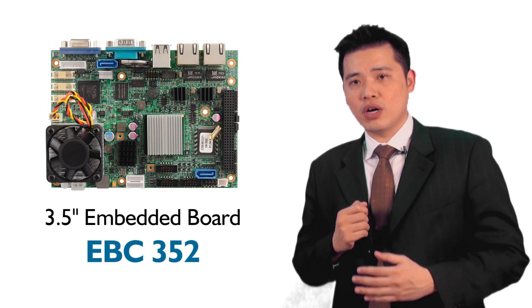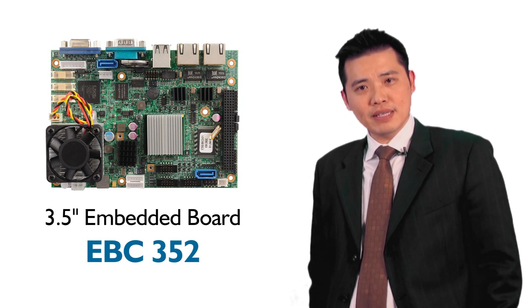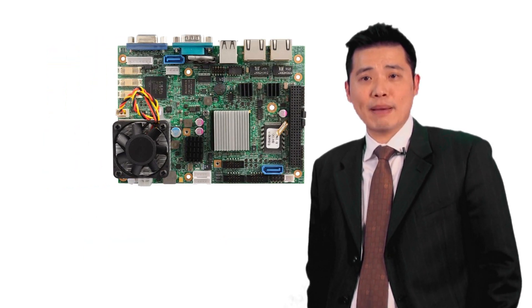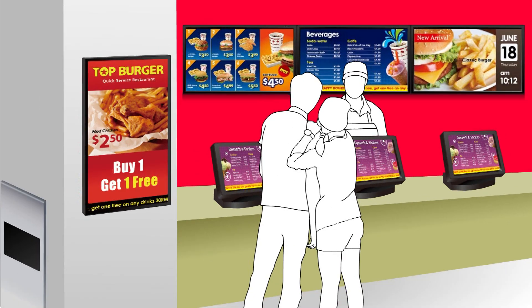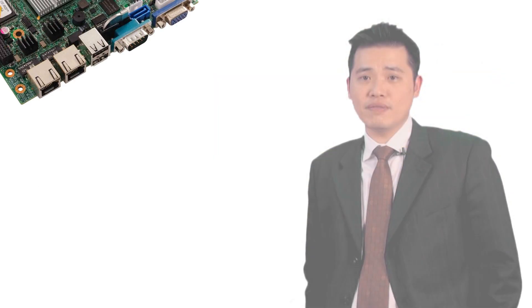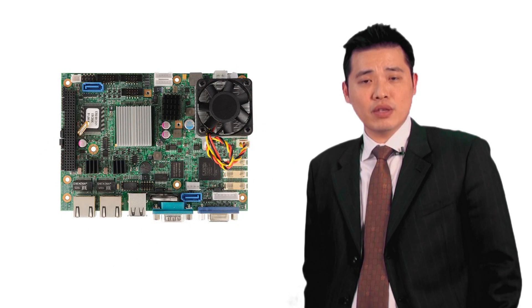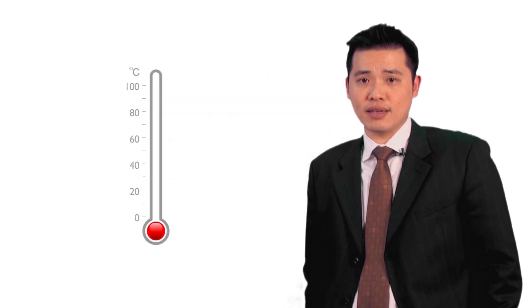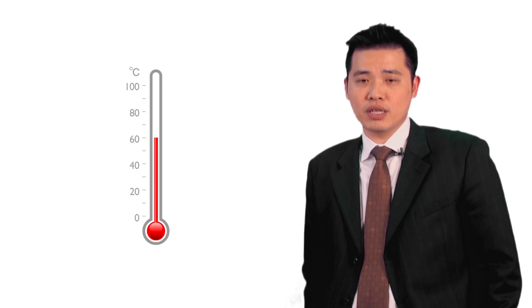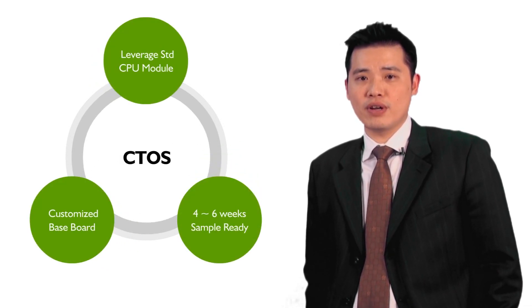The next product is our 3.5-inch embedded board, the EBC352. The EBC352 is designed for applications in retail markets, hospitality, banking, and medical. It features the Intel D525 CPU and supports DDR3 memory. The EBC352 also supports dual-channel 24-bit LVDS and VGA. The working temperature is from 0 to 60 degrees Celsius, and we offer full IO customization services to meet the demands of your ever-changing market.